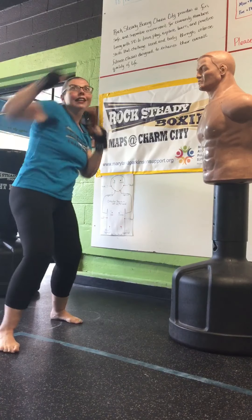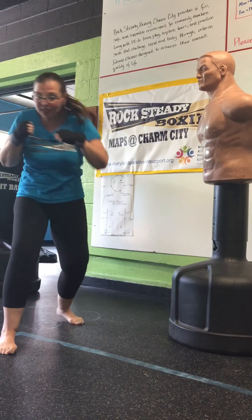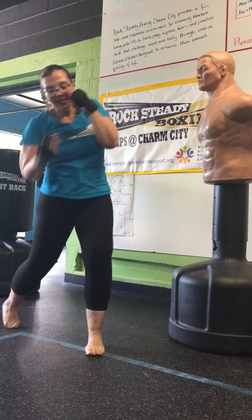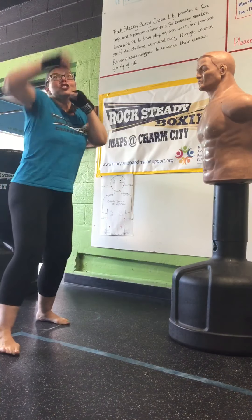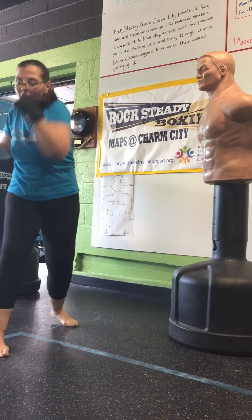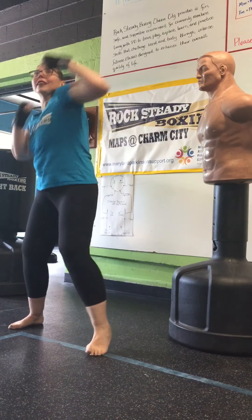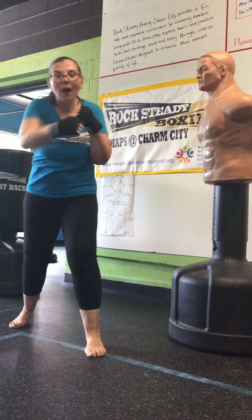One, two, three, four, five, six, seven, eight, nine, ten, eleven, twelve. Jab, cross, hook, hook, cut, hook, hook, cut, hook, cut, jab, cross. And go. One, two, three, four, five, six, seven, eight, nine, ten, eleven, twelve. Almost there.